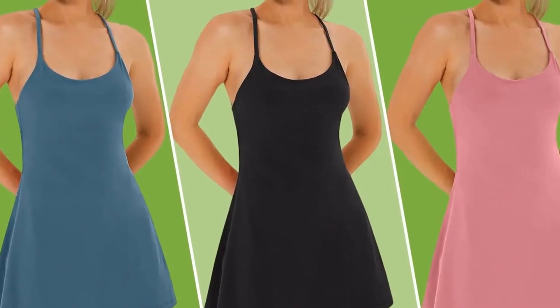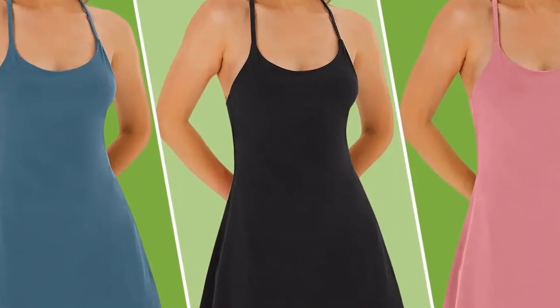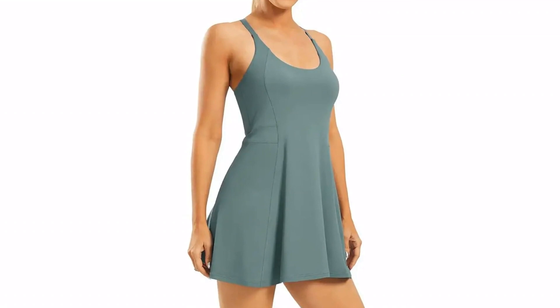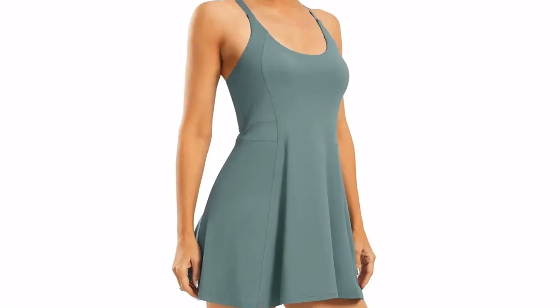The cross straps on the back are adjustable for a customized fit, and the padding can be removed from the built-in bra. You might love the two secure side pockets under the skirt most of all, however, and will miss them as soon as you go back to a dress that doesn't have them.